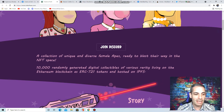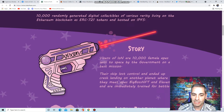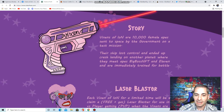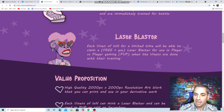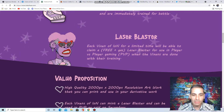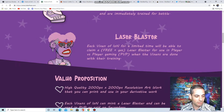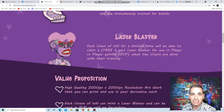They've got a collection of 10,000 female apes. The story is the female apes were sent to space by the government on a test mission, lost control, and ended up crash landing on a planet where they met the big boss NFT and are immediately trained for battle. Each Vixen of Ion, for a limited time, will be able to claim — just pay gas — a laser blaster for use in the player versus player game. There's a public sale for Vixens, but if you own board bananas you've been whitelisted with no claim period needed. You need to have the Vixens to get the airdrops that'll be coming.